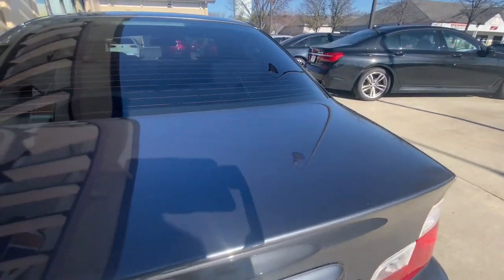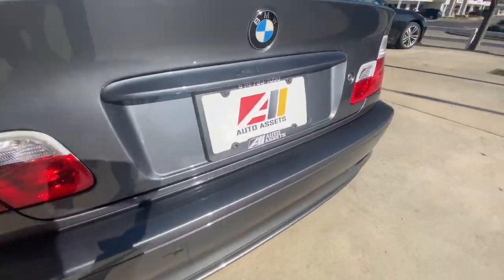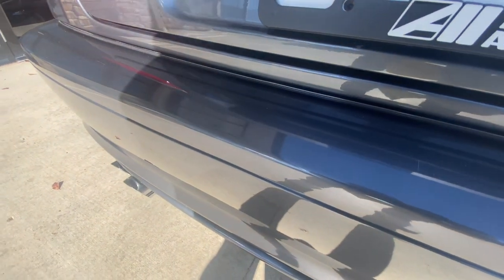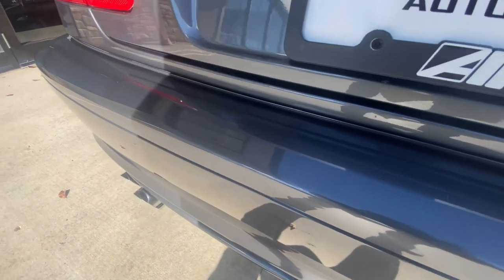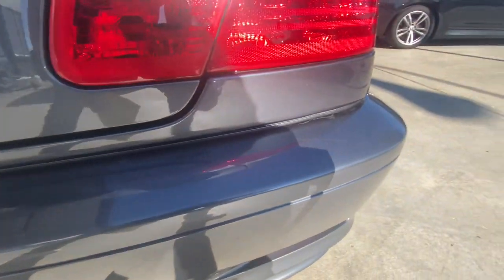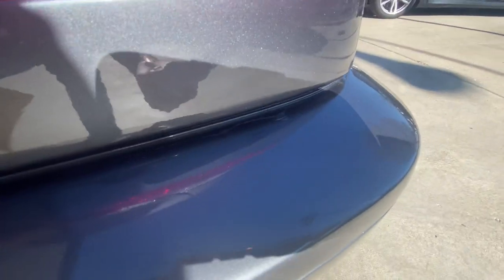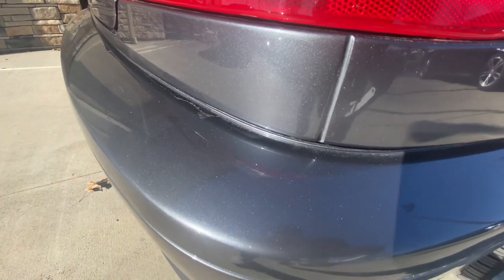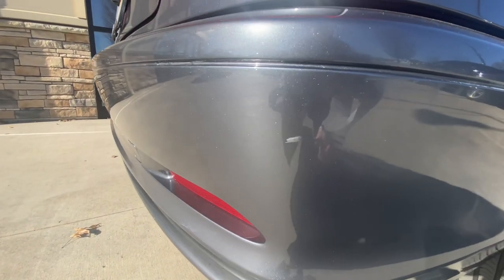The trunk lid is in good shape, no dents. Back here on the bumper there are a few little scuffs near the cargo area and a light scratch there. Over here to the right rear, you'll see maybe a little bit of peeling on the clear coat. There's also a light scratch back here on the bumper.